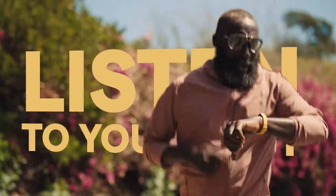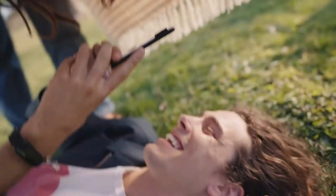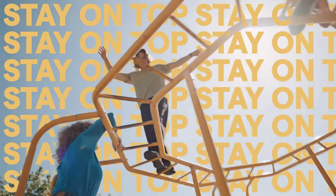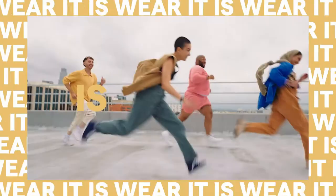The battery life is impressive, lasting up to 10 days on a single charge. Stay connected with call, text, and app notifications right on your wrist. The Inspire 3 also boasts connected GPS, allowing you to track your outdoor workouts with precision.